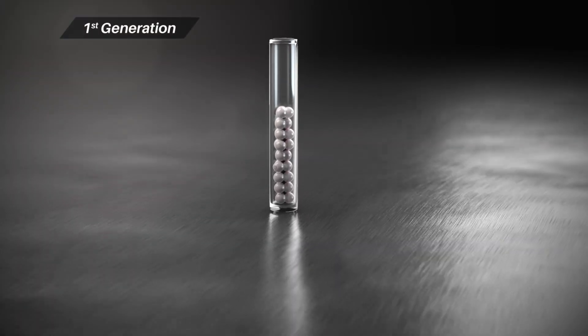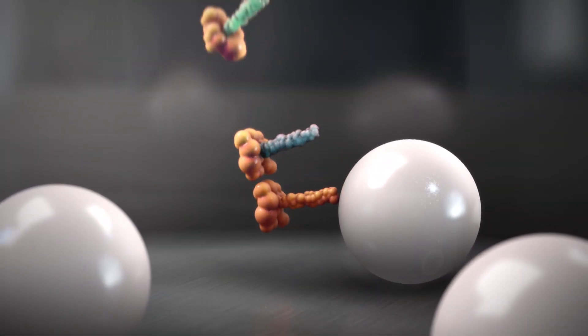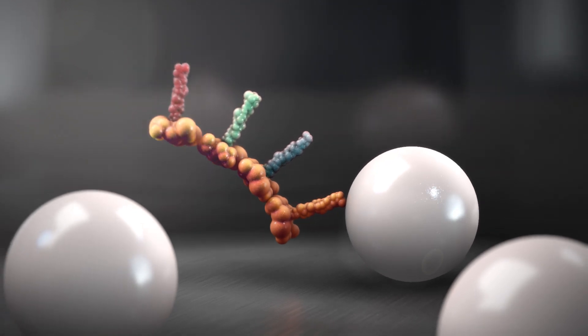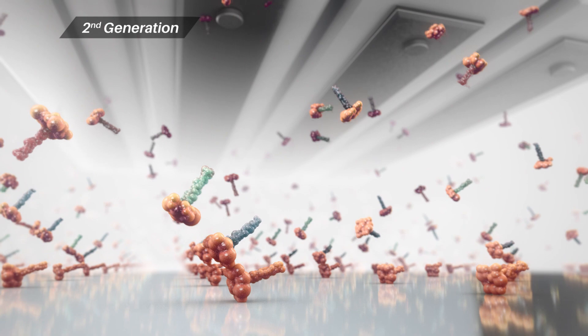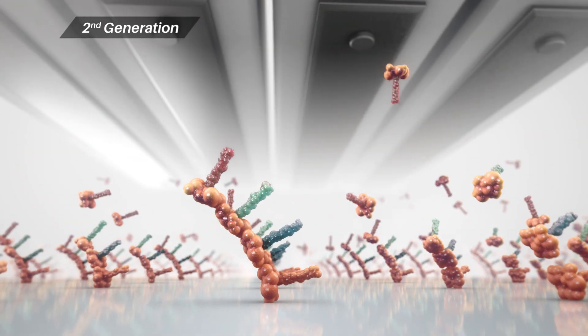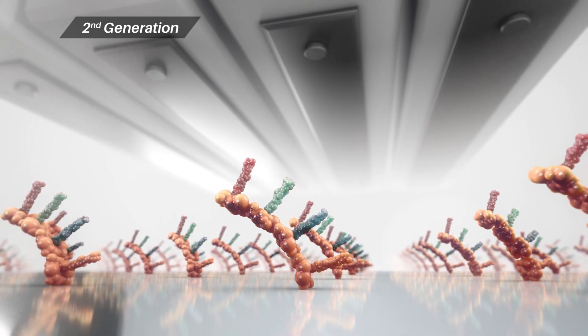Using phosphoramidite chemistry, single bases are added onto a growing oligonucleotide chain attached to controlled pore glass. Advanced technology utilises DNA synthesis chemistry at a large scale, printing oligonucleotides individually on slides at high density.